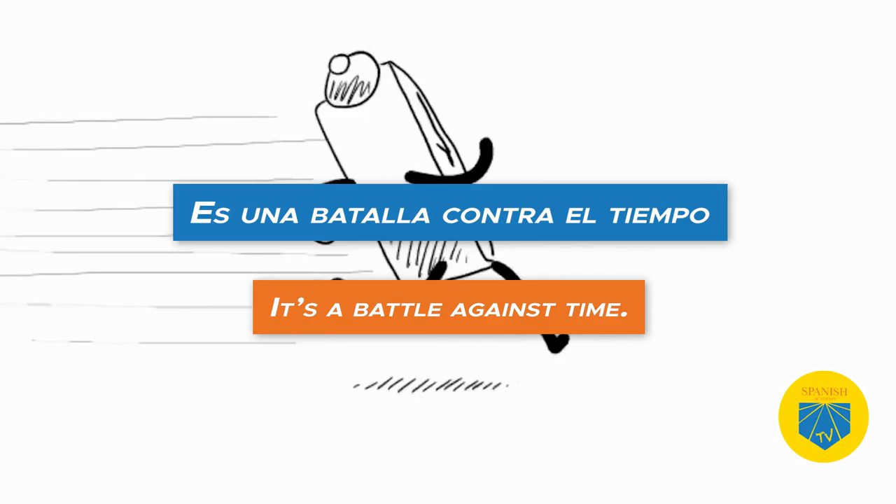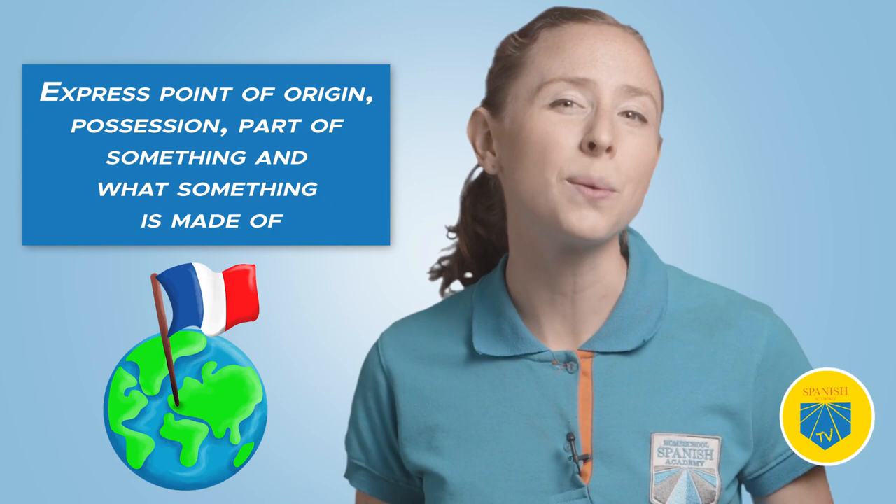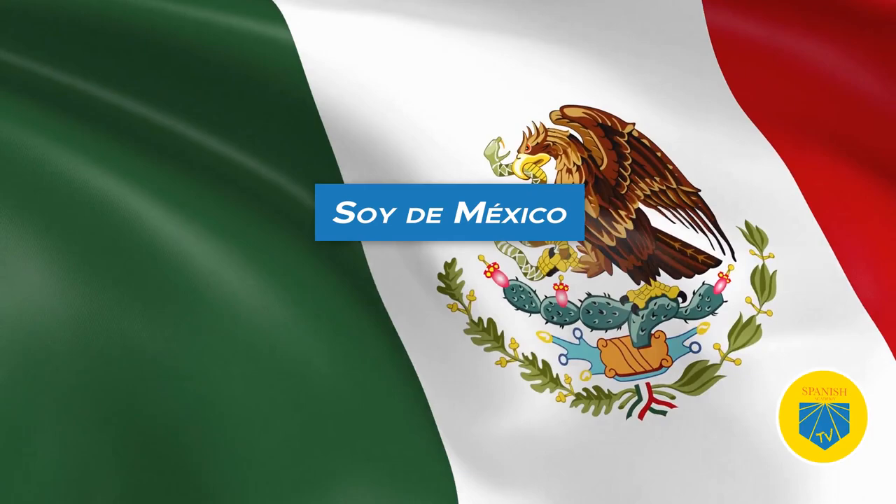Seven: de. Translation: from, of, with. Use de to express point of origin, possession, part of something, and what something is made of. Soy de México — I'm from Mexico. De is one of the most common Spanish prepositions. Read the ultimate guide to de and desde to know more about it.